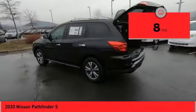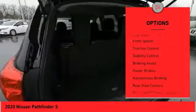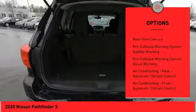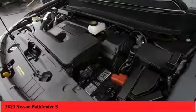Here are some of this vehicle's great options: power windows with safety reverse, hill descent control, roof rails, front spoiler, traction control, stability control, braking assist, power brakes, autonomous braking, and rear view camera.